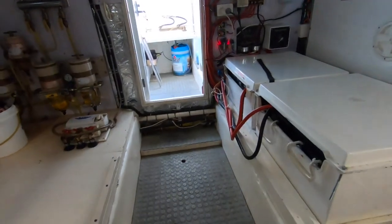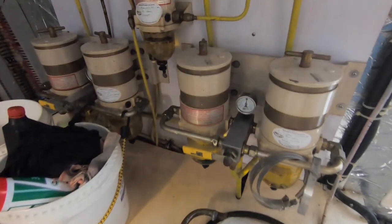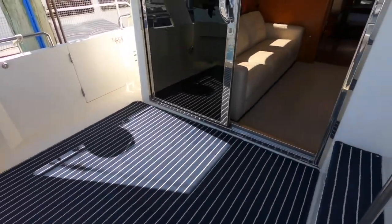Very, very well thought out. The fuel filtration systems are very good and very easy to observe, so any issues can be easily picked up.